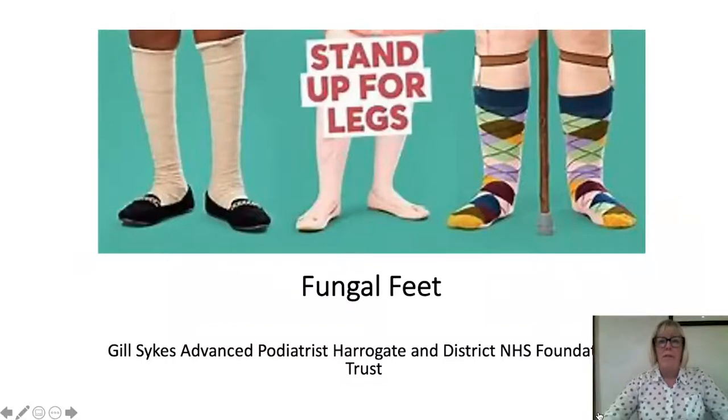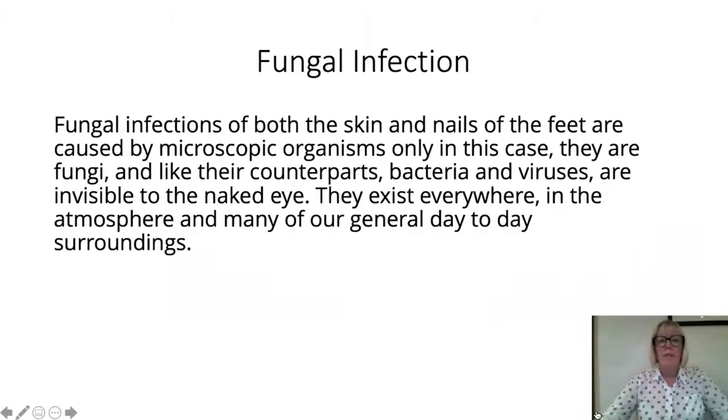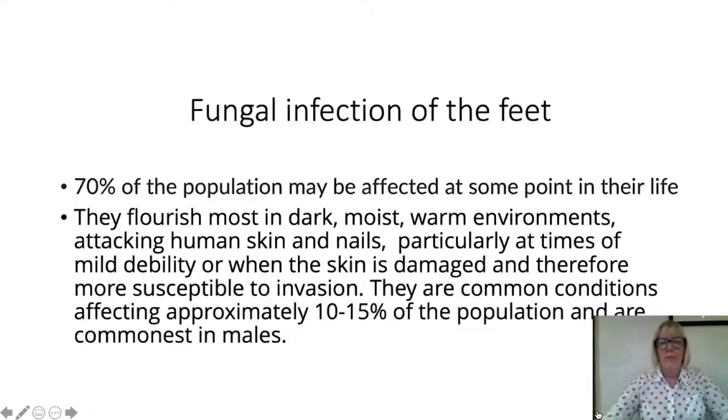Fungal infection of both the skin and nails of the feet are caused by microscopic organisms — in this case fungi — and like their counterparts bacteria and viruses, they are not visible to the naked eye. They exist everywhere in the atmosphere and in many day-to-day surroundings. 70% of the population may be affected at some point in their life. They flourish in dark, moist, warm environments, attacking human skin and nails particularly at times of mild debility or when the skin is damaged. They affect approximately 10 to 15% of the population and are most common in males.